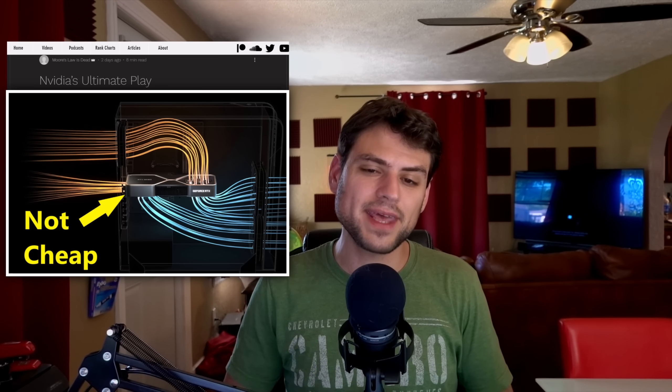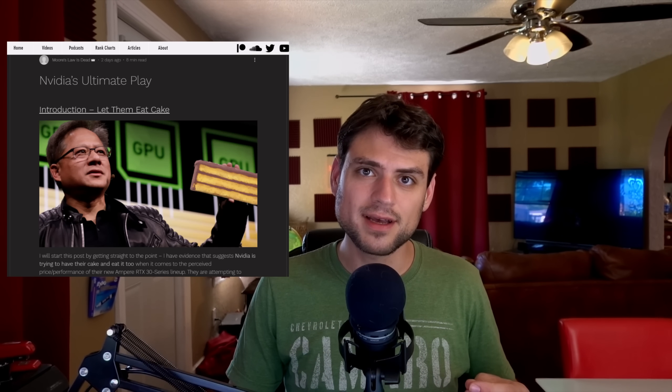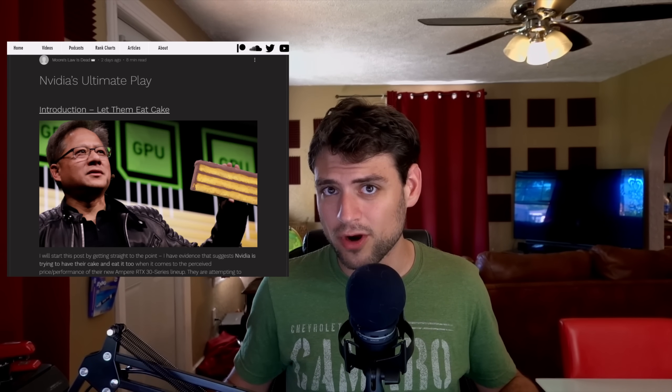They're not making that many of them. They expect them to sell out and they expect you to be forced to buy marked-up AIB models. Those AIB models, if they're anywhere near the MSRP, should perform about five percent worse or be about a hundred dollars more expensive. Since that report came out, it just sounds more and more confirmed to me.